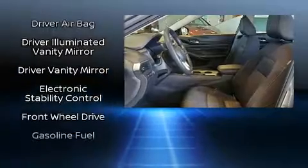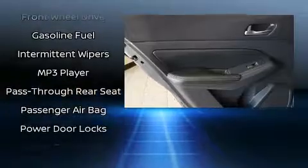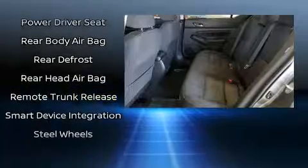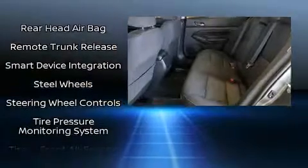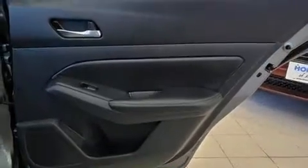Take assurance in side curtain airbags providing head protection in the event of a severe collision. This vehicle has achieved certified pre-owned status by passing Nissan's comprehensive certification process, including a thorough 156-point inspection.